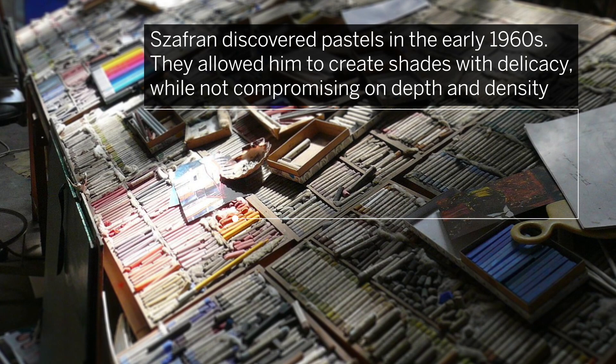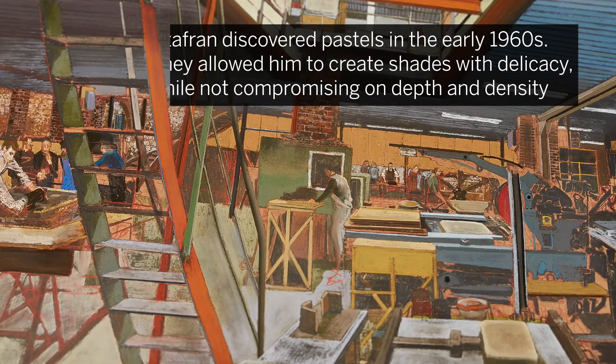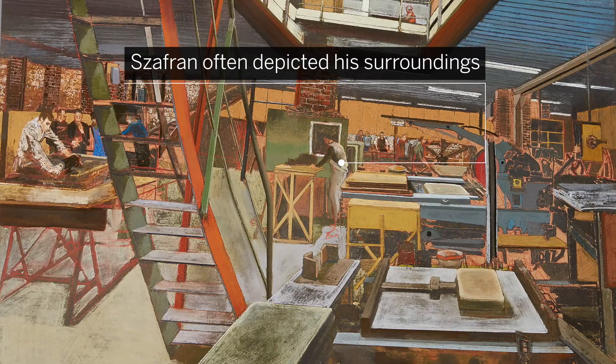Zaffran discovered pastels in the early 1960s. The medium allowed him to create infinite shades with delicacy while not compromising on depth and density. The artist often depicted his surroundings.